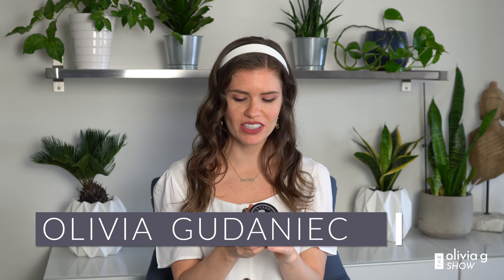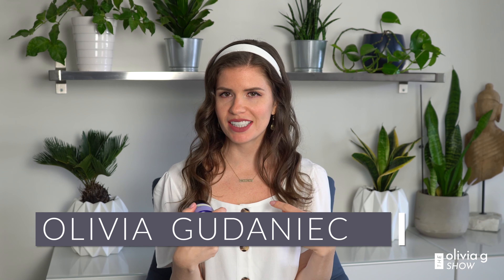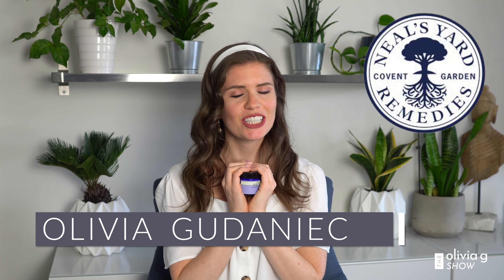The frankincense hydrating cream is $55 Canadian. My name is Olivia Daniels, and I love Neal's Yard, so today I'm just gonna review this item really quickly — so don't go anywhere.